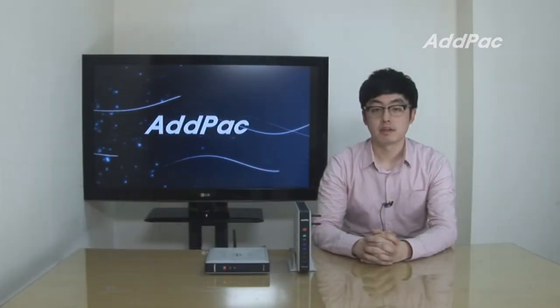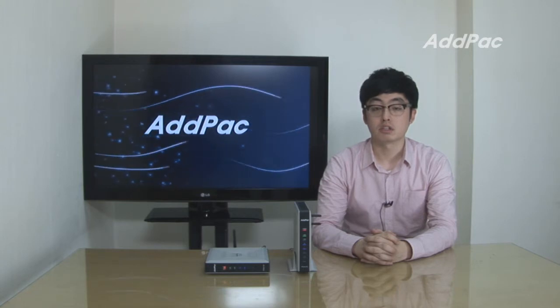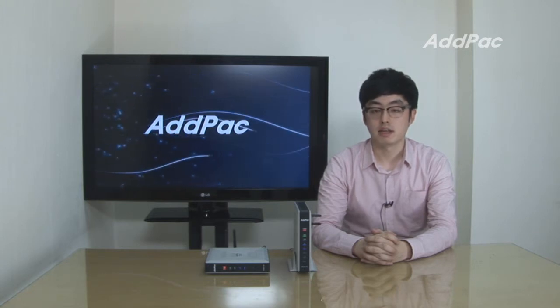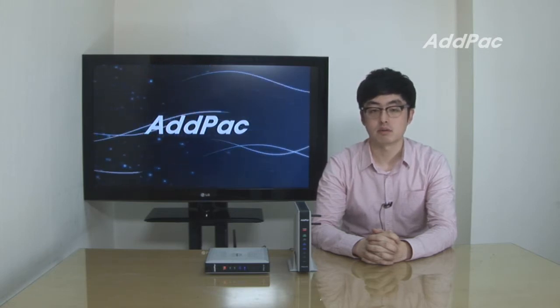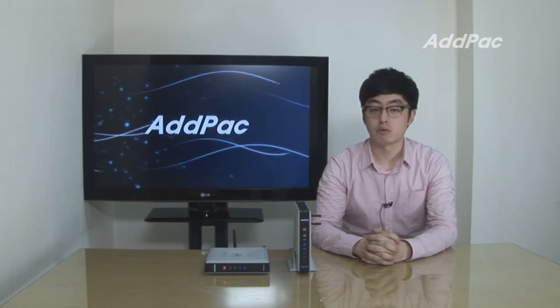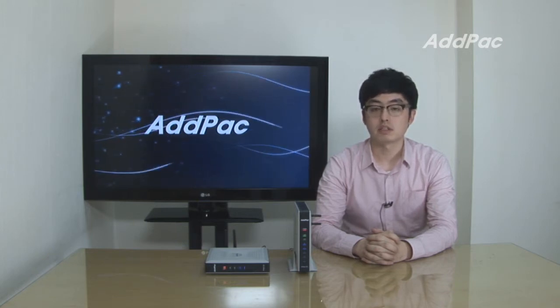ADPACS video IP gateway series and multimedia network devices have been acknowledged in global markets. With accumulated experience and know-how for 14 years, we guarantee IPNEXT 5.0 GSM is going to satisfy your wireless network communication needs for the future.